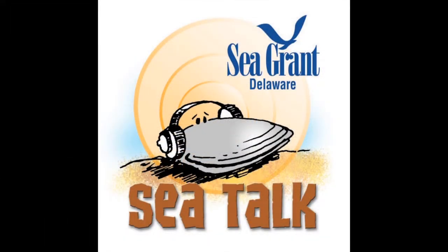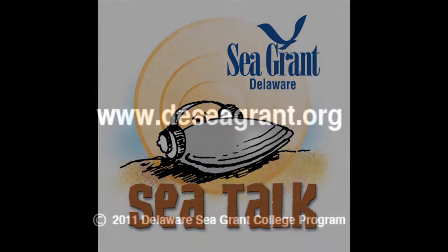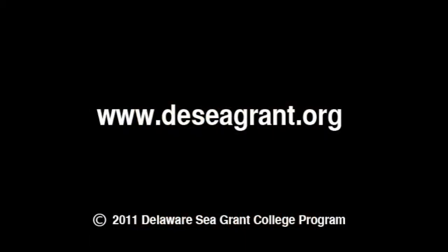This is SeaTalk, a public service announcement from the University of Delaware, the Delaware Sea Grant College Program, and this station.